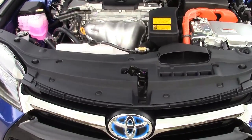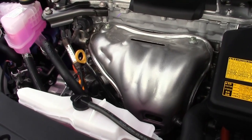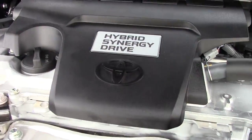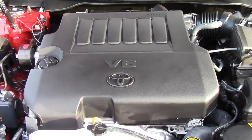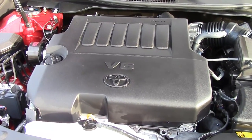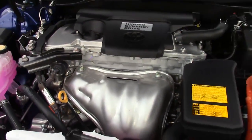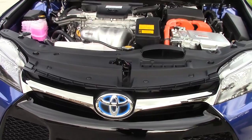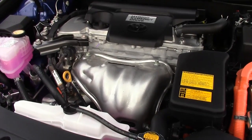If you opt for the two-and-a-half-liter four-cylinder powered Camry, you'll get 178 horsepower and 170 pound-feet of torque — good for fuel economy of 25 mpg in the city, 35 on the highway, and 28 overall. Step up to the three-and-a-half-liter V6 and you'll get 268 horsepower and 248 pound-feet of torque, good for 21 city, 31 highway, and 25 mpg overall. The hybrid has a two-and-a-half-liter four-cylinder delivering 200 horsepower and 156 pound-feet of torque, with excellent fuel economy of 43 city, 39 highway, and 41 mpg overall.